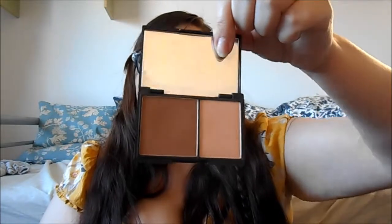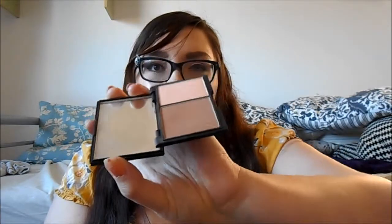For contour, bronzing, and highlighting, the Sleek contour kit is my favourite. I love it. I've had it for ages and there's barely even a dent in the bronzer — it's going to last me forever. I love the highlight too, it's such a lovely colour.